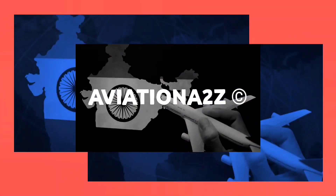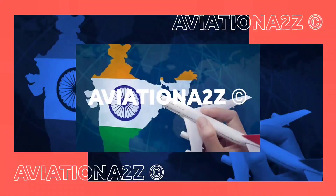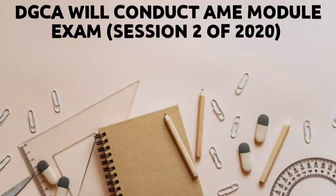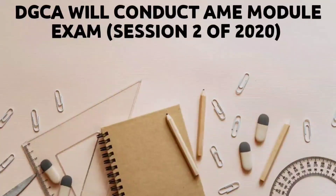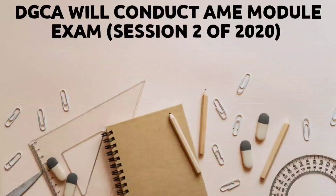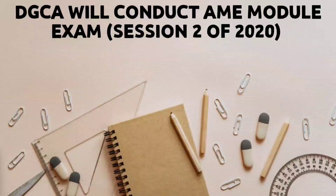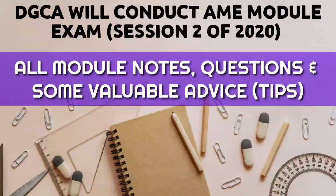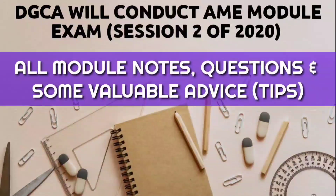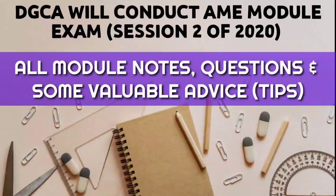Hello everyone and welcome to Aviation A2Z. As you all know, DGCA is soon going to conduct AME module examination, which is session 2 of 2020. To help you guys in your preparation, we have decided to help you with all the notes, questions and some important advice so that you can clear your module examination. Let us get started.